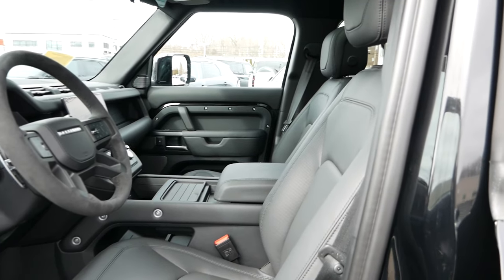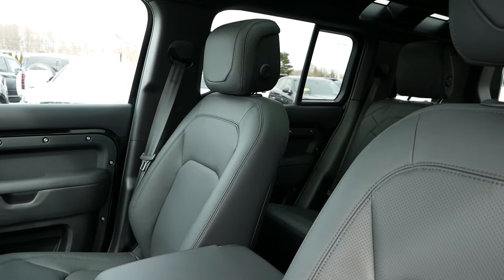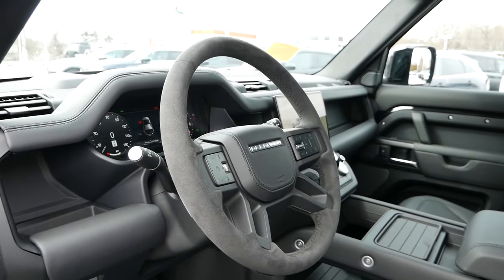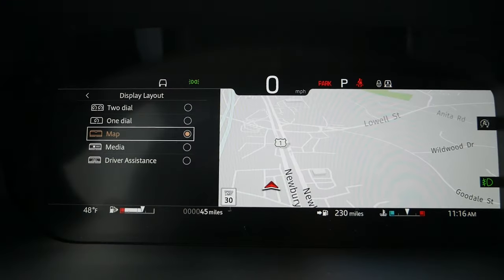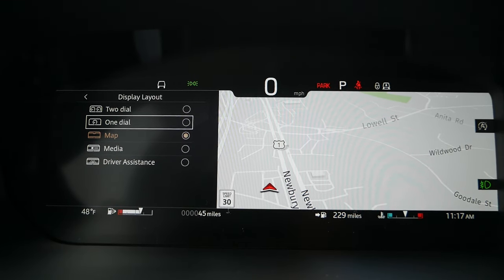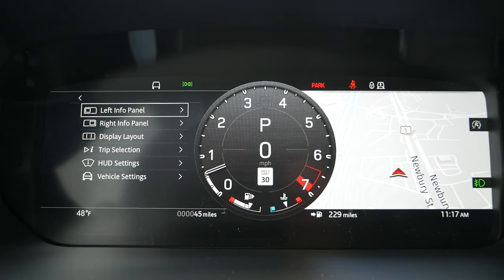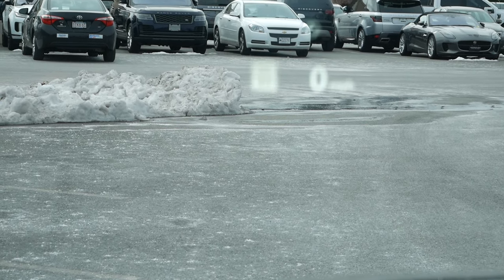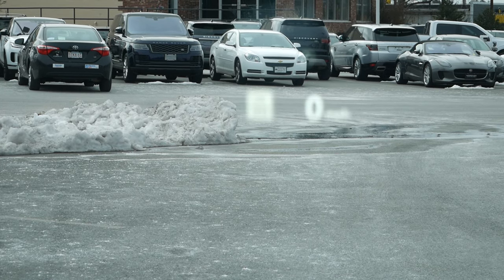Stepping inside, you'll find power-adjustable, heated, and ventilated Windsor leather seats for both the driver and passenger, which will likely be a better choice over the suede cloth upholstery if you prefer premium comfort. The heated suede cloth steering wheel is a really nice touch. In front of you is a full digital gauge cluster, which is customizable — you can display the navigation map or change the layout to a more traditional look. The head-up display is very easy to read and can be adjusted to eye level so you can keep your eyes on the road.